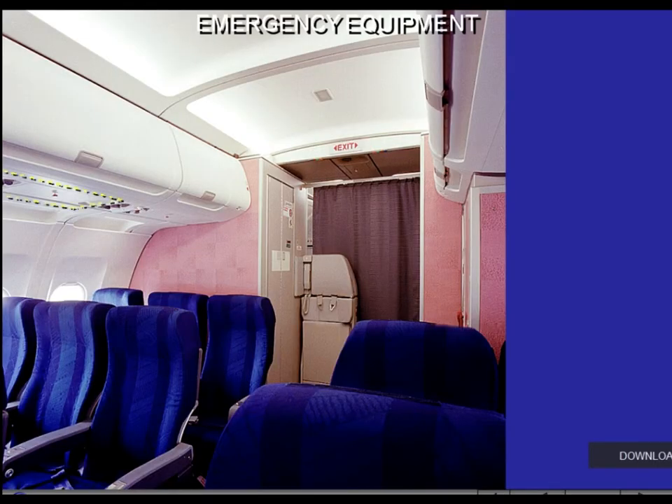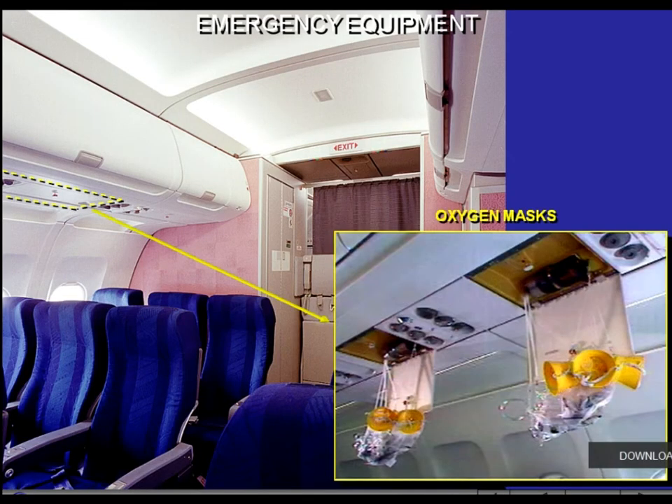In case of cabin depressurization, oxygen masks automatically drop down. The masks are located over the passenger seats, over each cabin crew station, and in the lavatories. There are always extra masks at all seats, each crew station, and in the lavatories, although the specific layout is optional.